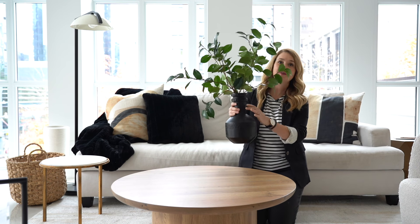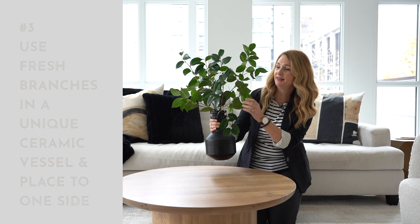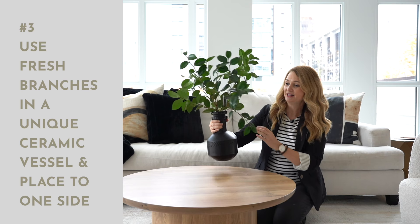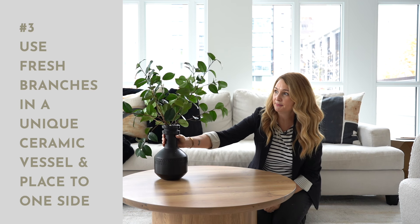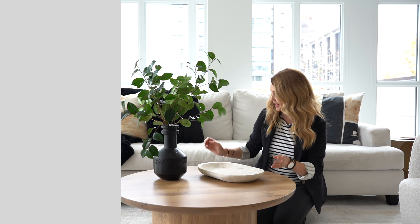We're on to our third setting with the coffee table, and we're keeping things really simple and easy. Starting with pottery that you love — interesting shapes always work. Then there are these beautiful camellia branches, simply placed. I always like placing things a bit off center to start. Then I've got a wooden bowl — if you don't have trays or wooden bowls, get them, you can use them anywhere. Wood on wood is totally fine.